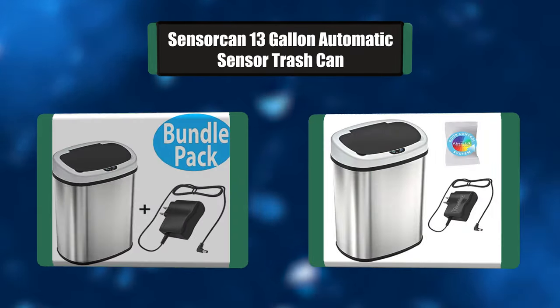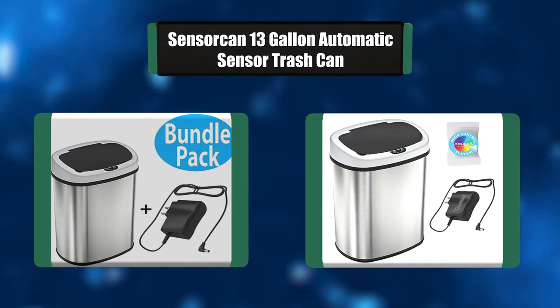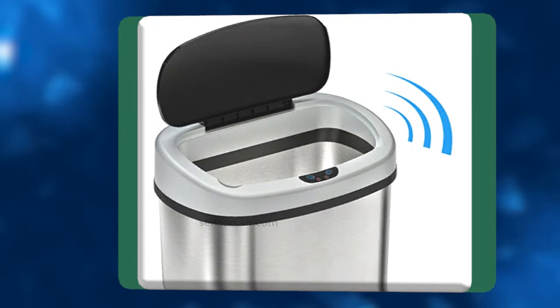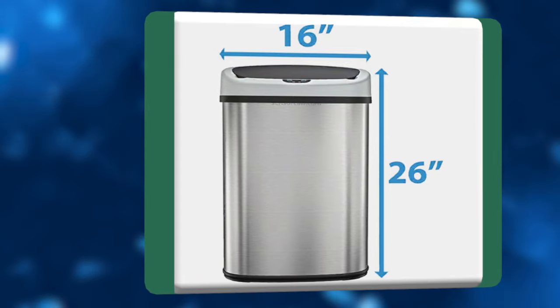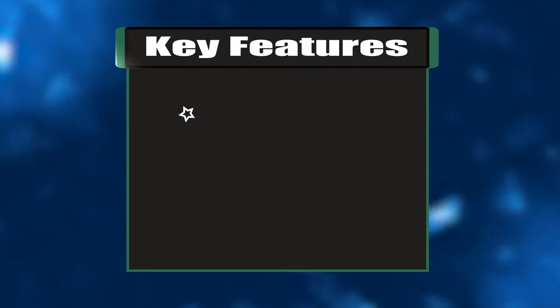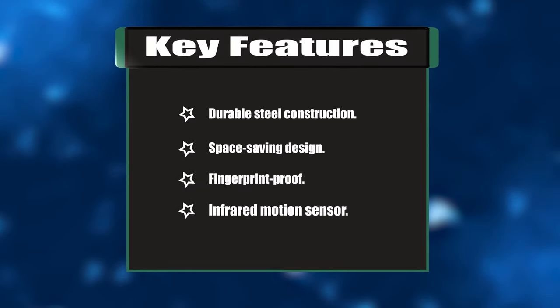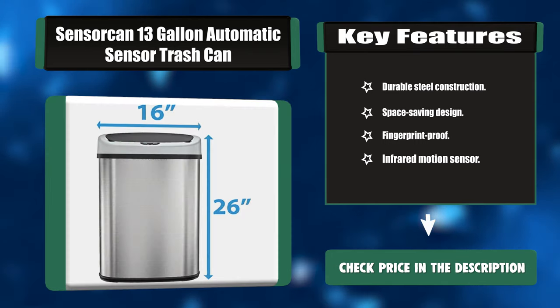Number five: Sincark 13-gallon automatic sensor trash can. This touchless sensor lid stainless steel can is a convenient and hygienic way to dispose of trash in your home or office. Just move your hand toward the lid and the infrared sensor will open the lid automatically; the lid will close automatically when you are finished. Key features: durable steel construction, space-saving design, fingerprint-proof, infrared motion sensor.